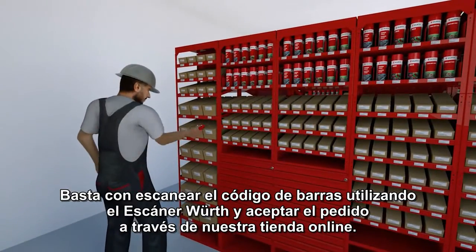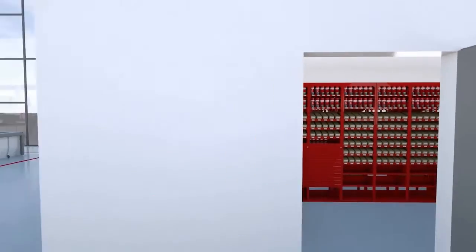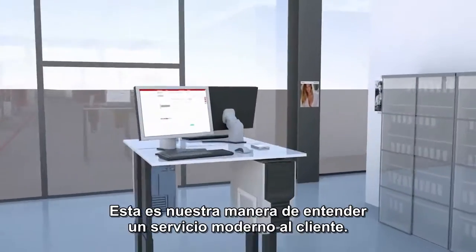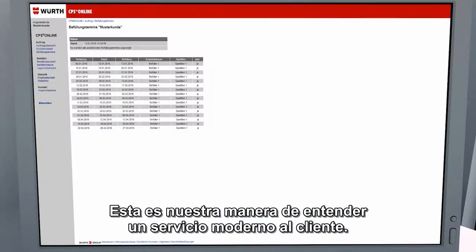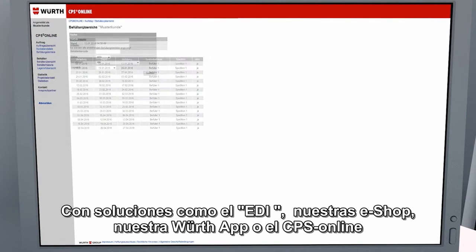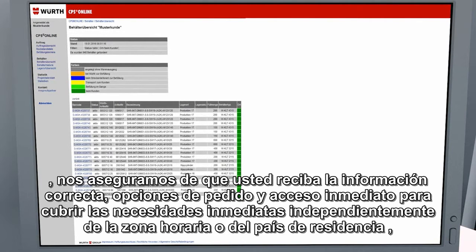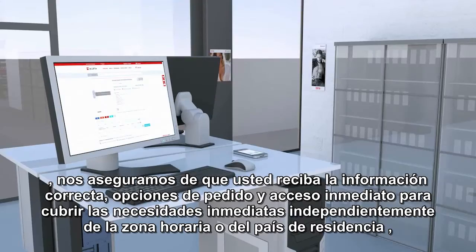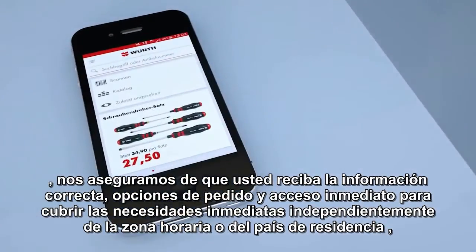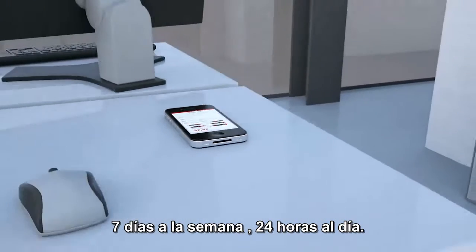Simply scan the barcode using the WORTH scanner and activate the order via the online shop. Electronic procurement solutions around the clock — this is how we understand modern customer service. By EDI solutions, our online shop, the WORTH app, or CPS online, we make sure that you receive current information, ordering options, and access for immediate requirements regardless of your time zone or country of residence, 7 days a week, 24 hours a day.